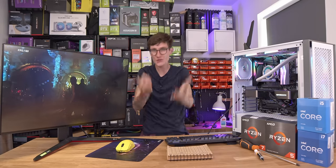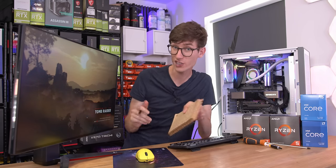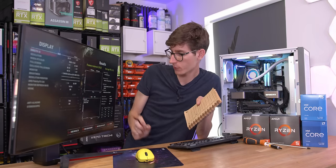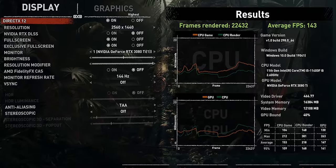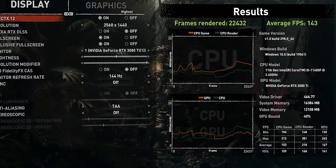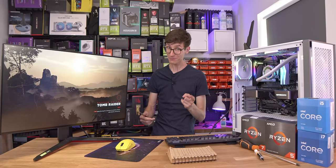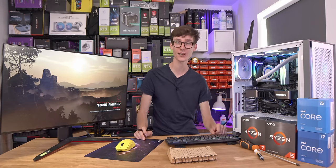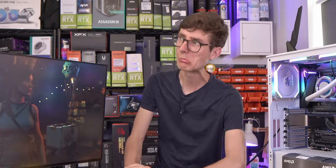There's so much benchmarking to do — you guys are about to be given the information in the next few minutes, while I've got to wait here for the next few hours. GPU bound at 1440p — 40%. It only took 1440p to topple the 3080 Ti and the i5-11400F. At 1080p, let me know down in the comments how GPU bound you think it's going to be — if I was to bet, I'd say 13%, but maybe I'm way off.